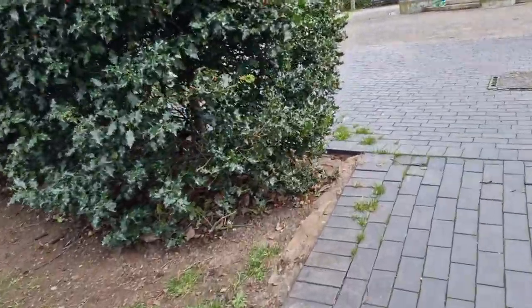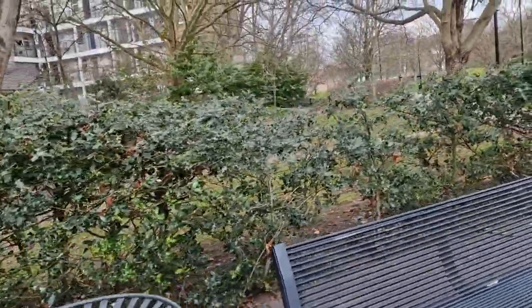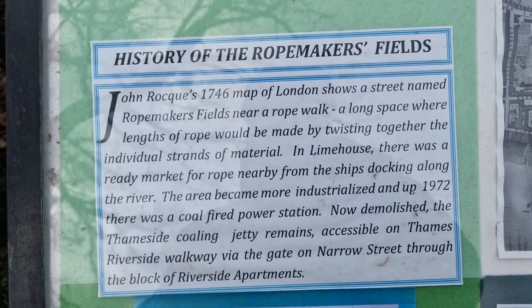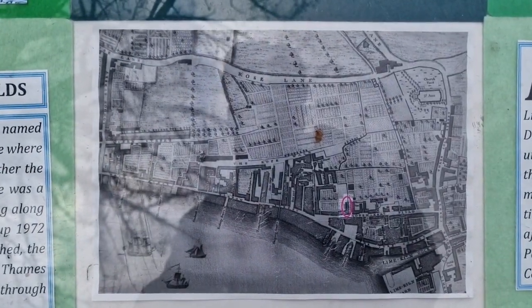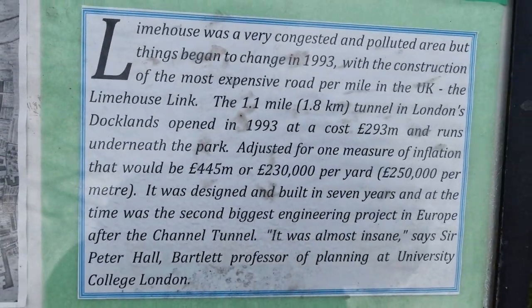I won't show you too much of the area because it is a child's playground, but this is Rope Makers Field. It's pointing this way because as I say it's a playground over there. Rope Makers Field, 1994. Another pocket history of that.